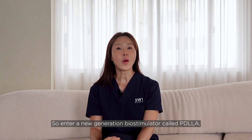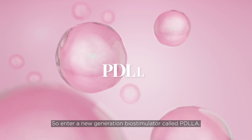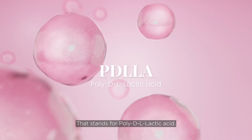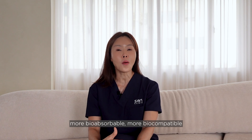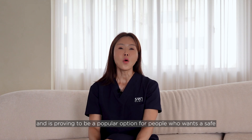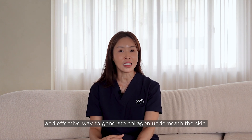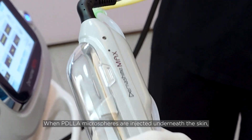Enter a new generation biostimulator called PD-LLA — that stands for poly-DL lactic acid. This new generation biostimulator is less crystalline, more bioabsorbable, and more biocompatible. It is proving to be a popular option for people who want a safe and effective way to generate collagen underneath the skin.